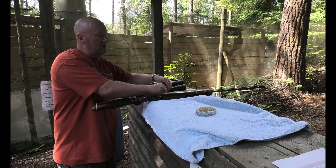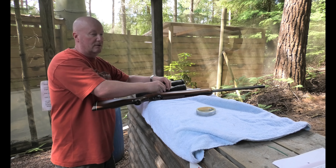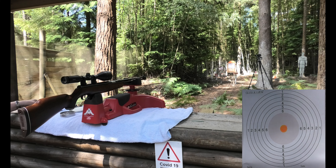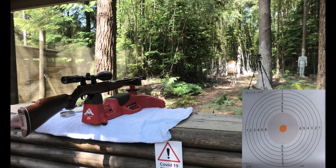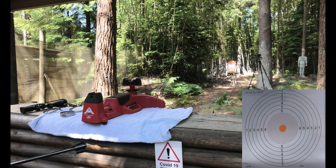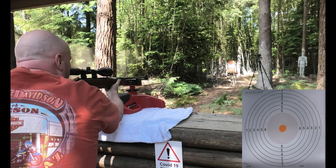We're going to put the scope on — stop the video please. I've put the other scope on and I'm going to try and zero it in. We're going to find out if the scope was the problem or the barrel is bent. I'm using a rest just to make sure it's extra correct and we'll see what happens.